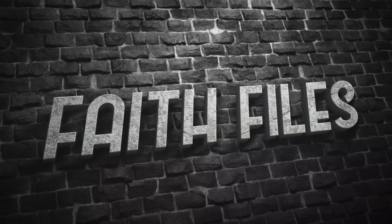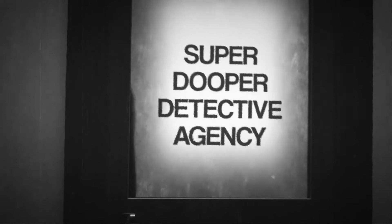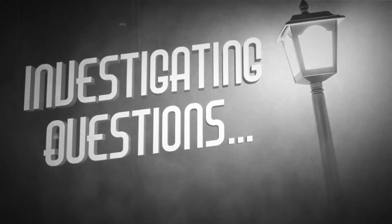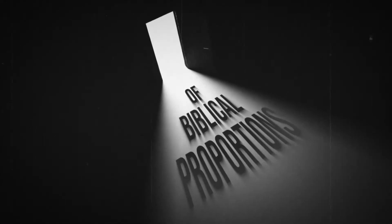Welcome to another episode of Faith Files. Let's join forces with the super-duper detective agency and Detective Morales as they investigate questions of absolute biblical proportions. Hey everybody, welcome to Faith Files. Are you guys ready to learn the answer to another big question? I'm going to be your host, Shelby. Today we're going to start off by singing an awesome song called The Detective Shuffle.